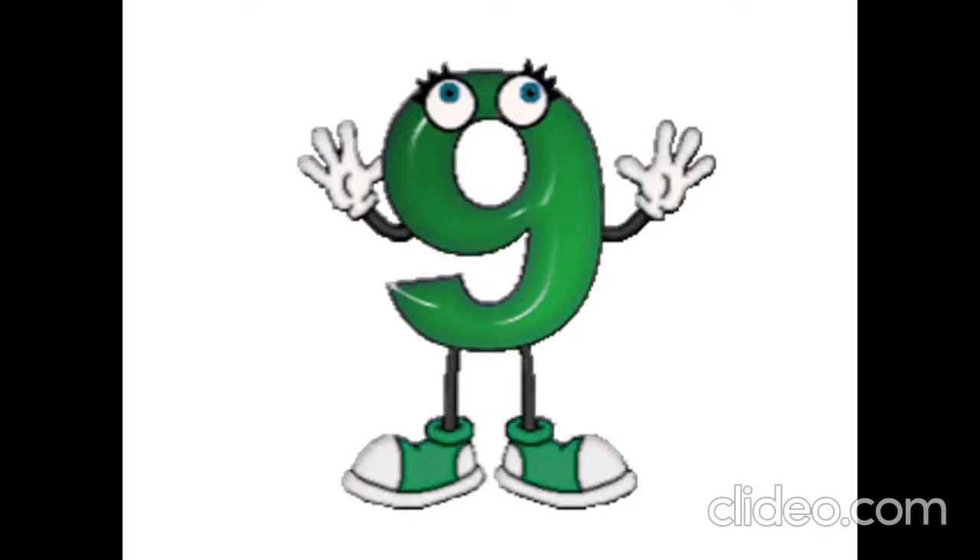Is it nine? Yes, it is. It is nine, nine. Is it ten? Yes, it is. It is ten, ten.